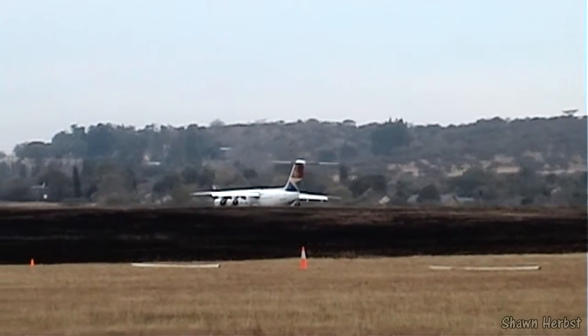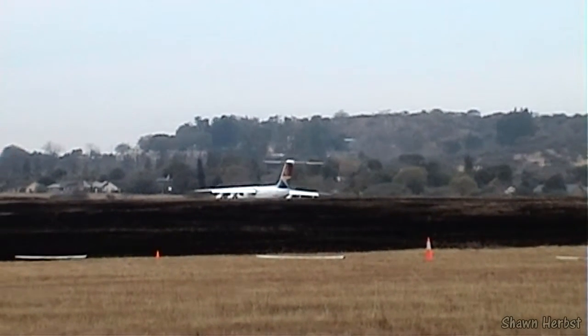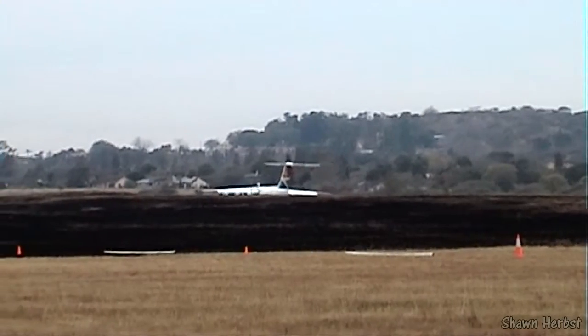It's a high swept wing, four under-wing turbofan engine aircraft. It's got a swept T-tail and swept tail plane. Retractable landing gear.